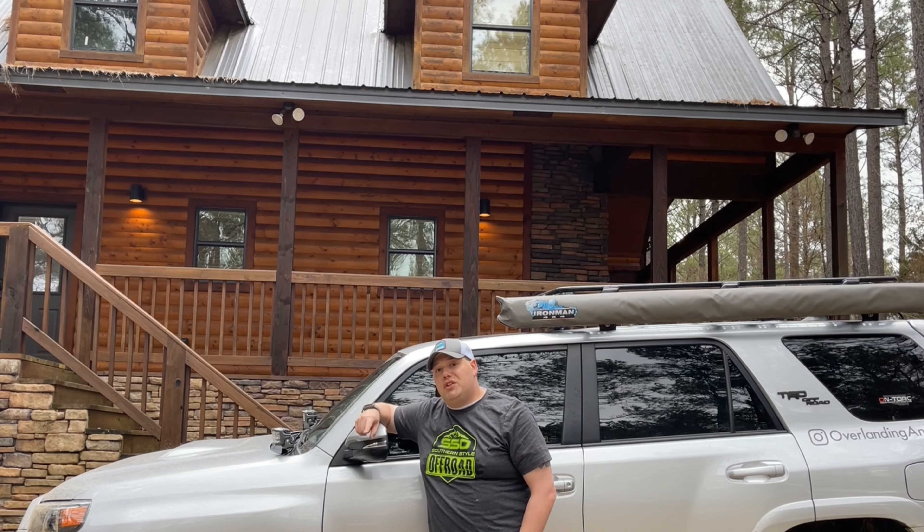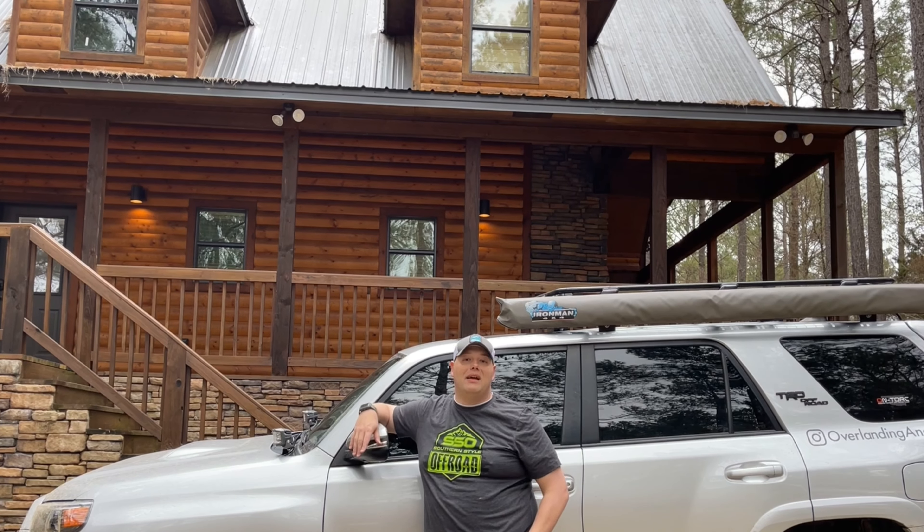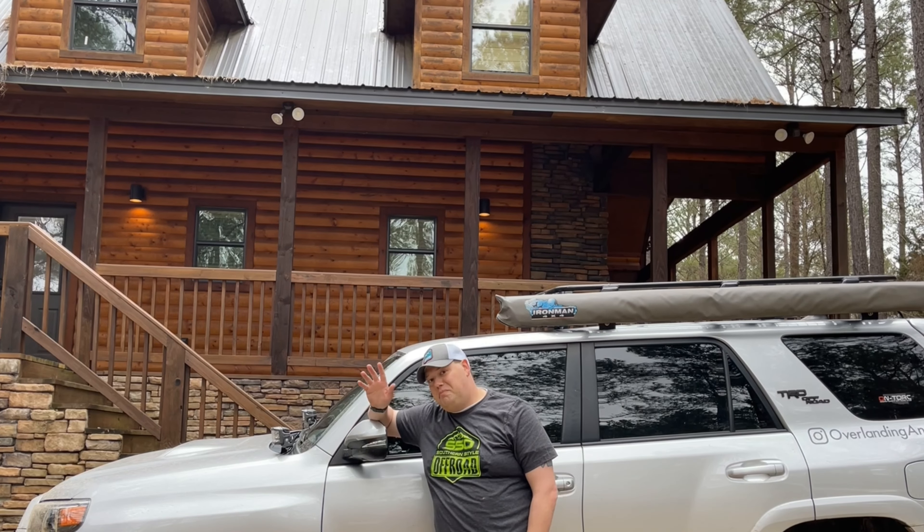Quick shoutout — big shoutout to Matt down at Southern Style Off-Road for this sweet t-shirt. Until next time guys, have a great week. Bye!